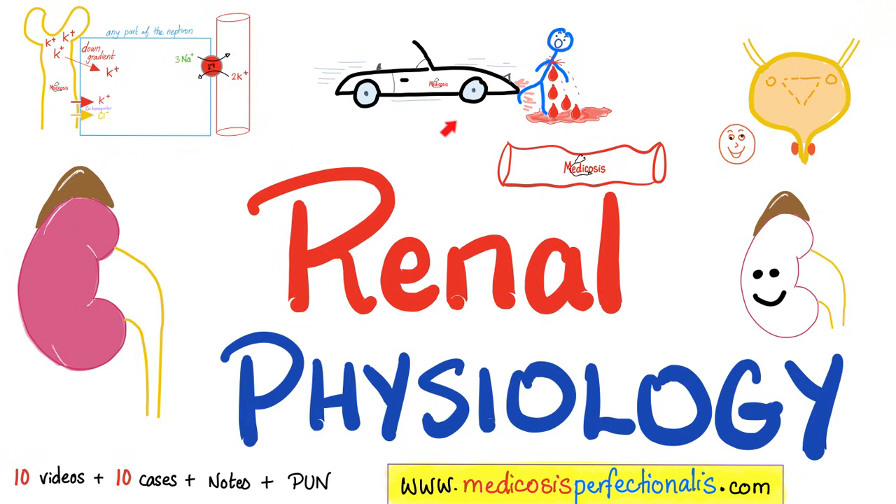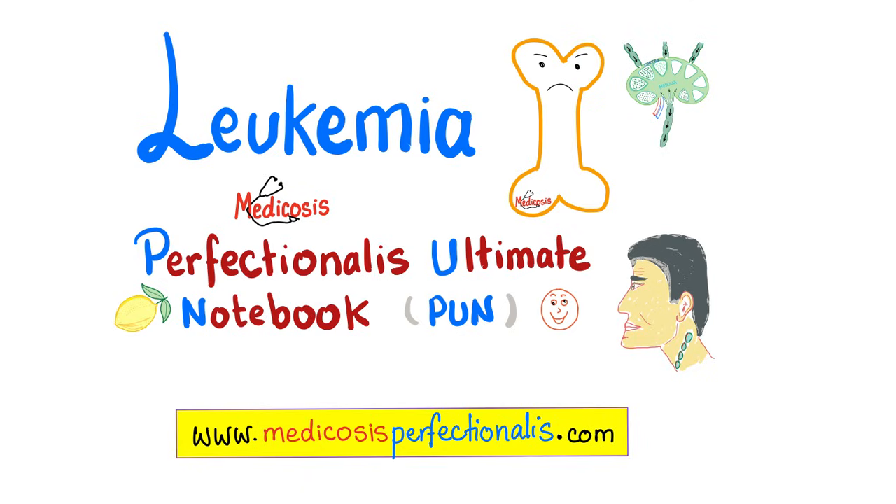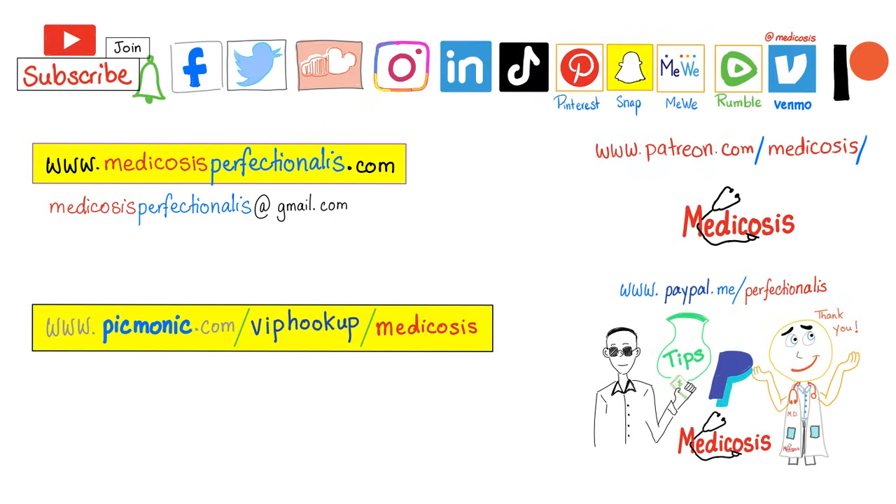If you like this video, you will love my renal physiology course available at medicosisperfectionatus.com. I also have a Perfectionatus Ultimate Notebook about leukemias. Thank you for watching. Please subscribe, hit the bell, and click on the join button. Go to my website to download my courses. Be safe, stay happy, study hard. This is Medicosis Perfectionatus, where medicine makes perfect sense.